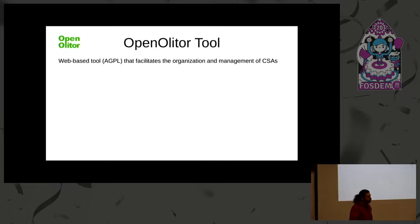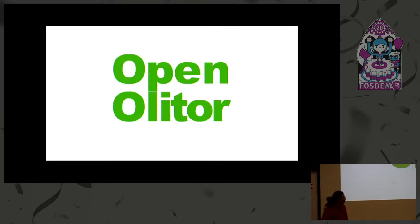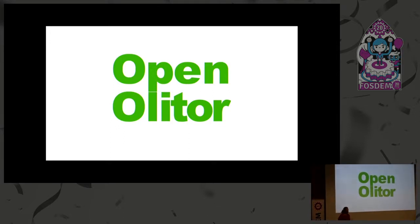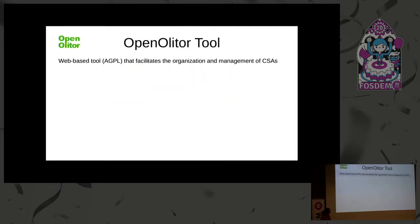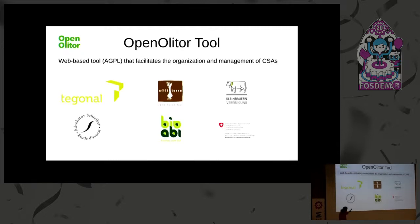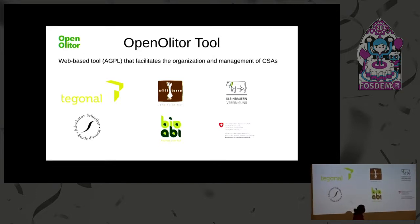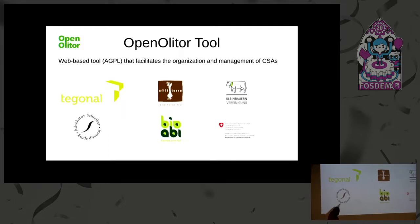The idea that we had, together with some CSAs and other actors, was to create a software — this one, Open Olitor — that could actually help these groups to organize themselves and reduce those overheads. The tool helps them in all their processes. It's a web-based tool. The origin of it came from two CSAs that wished to have something like this because their overheads were becoming very large.